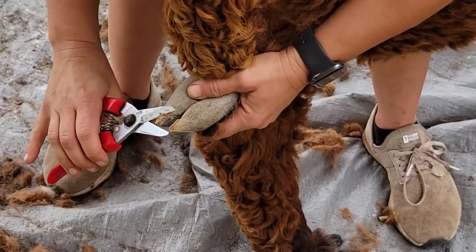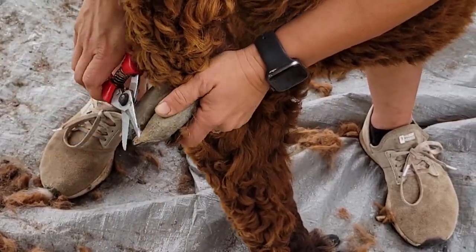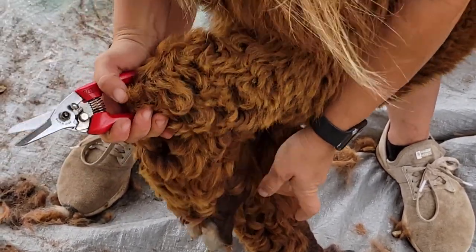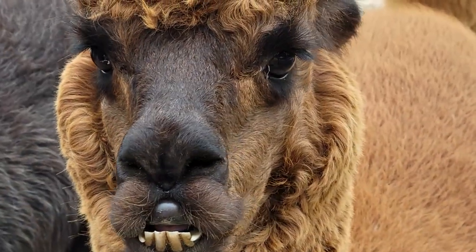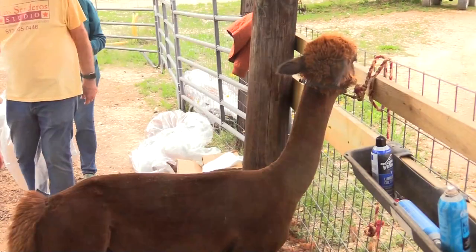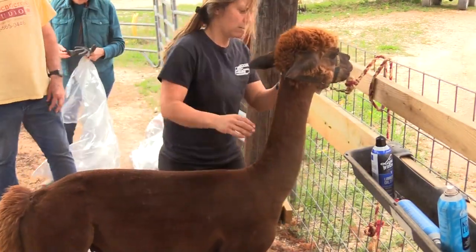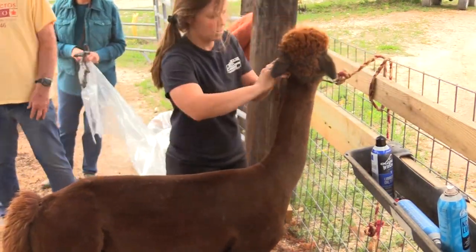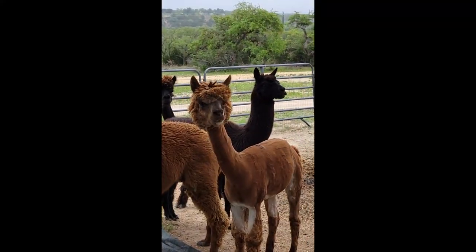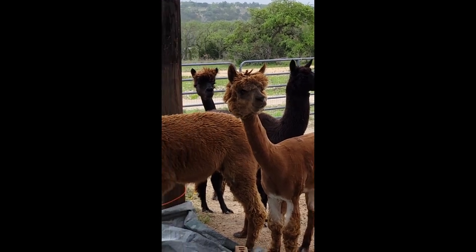Shearing day is really like their little spa day, because their hooves also get clipped, if their teeth are too long those can get filed down, and they also get their immunizations. We love how cute they look after they're shorn — they still have these bobtails and their heads are still full of fiber, and some of them are a little bit fussy so the very bottom of their feet don't get fully finished.